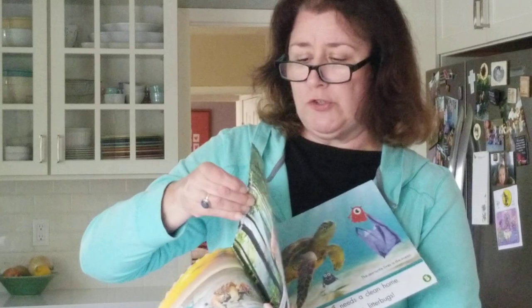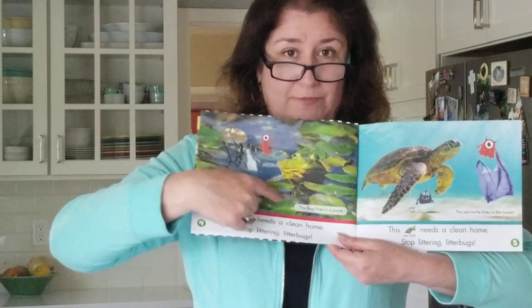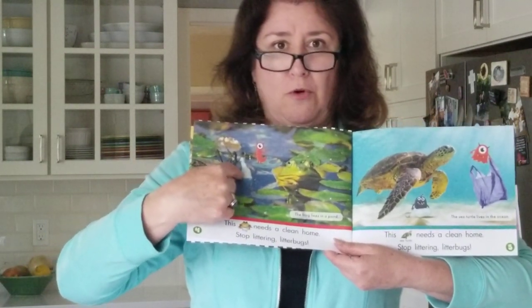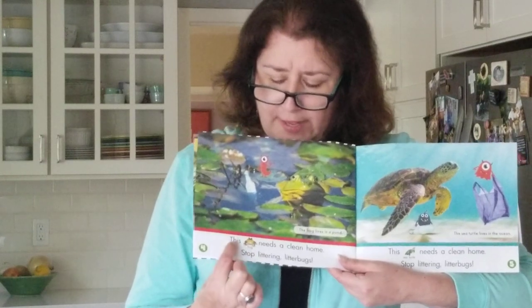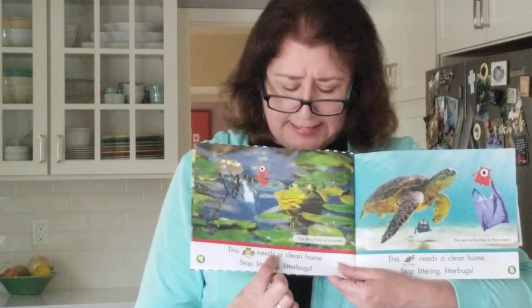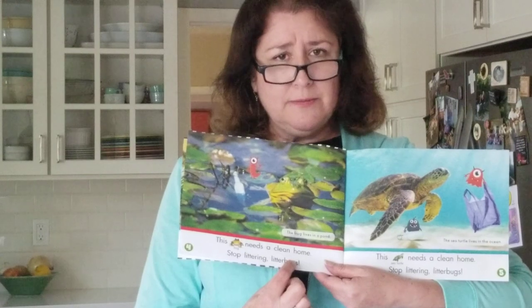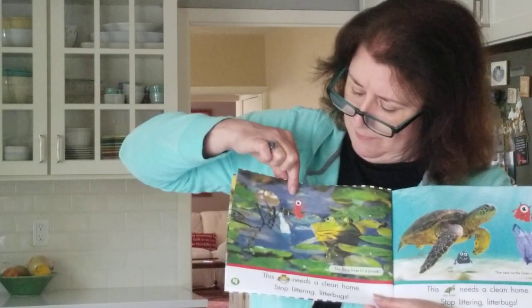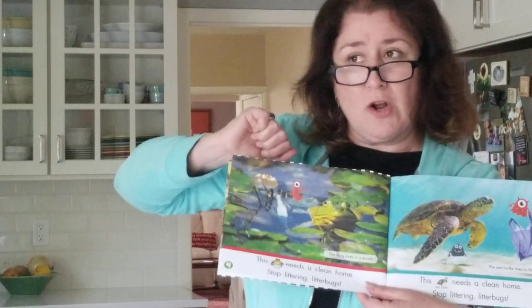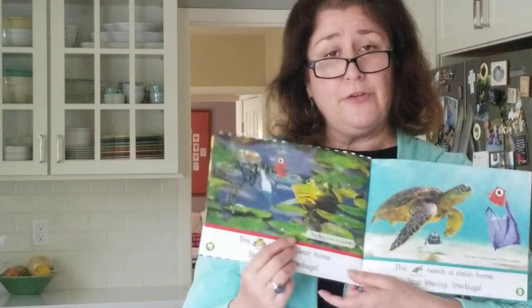Okay, we're going to use that same sentence structure again. Next page — I see a frog, right? I see those sounds at the beginning of that word; I'm using my picture cues. Here I go: This frog needs a clean home. Stop littering, litterbugs! This one has a litterbug right here, and he is throwing a bottle right into the frog's pond. The frog lives in a pond — it's another habitat that we have to take care of.